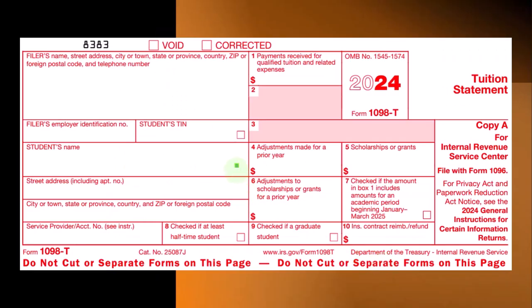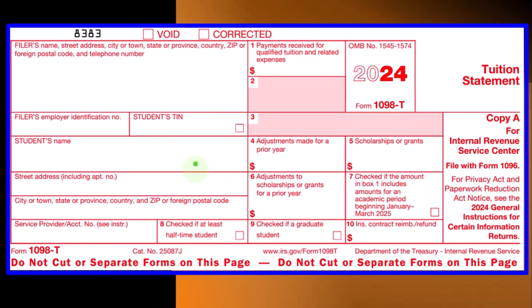We're looking at credits related to education — typically for people going to higher education, generally college at a qualified institution. If that is the case, the institution will typically provide a Form 1098-T. When you see forms that look like this, the first thing that comes to mind is probably a 1099 form. The IRS uses an income tax system where the government double-checks that we are paying our taxes and reporting our income.